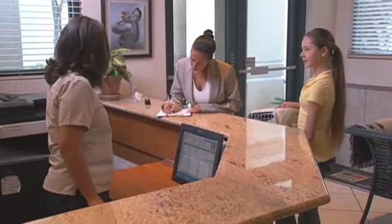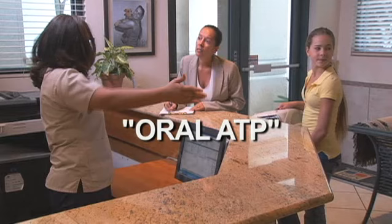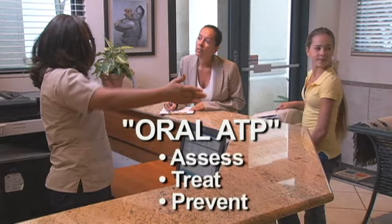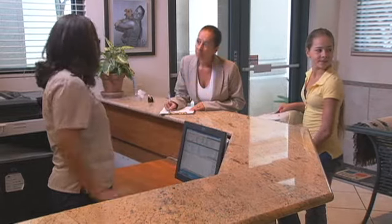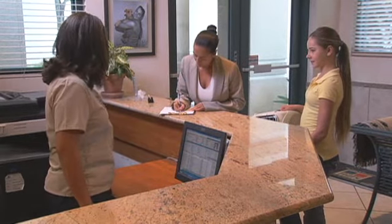Today, Lucy is here for a dental evaluation. We call this an oral ATP to assess, treat, and prevent any dental issues. This includes a dental cleaning and professional evaluation under general anesthesia.